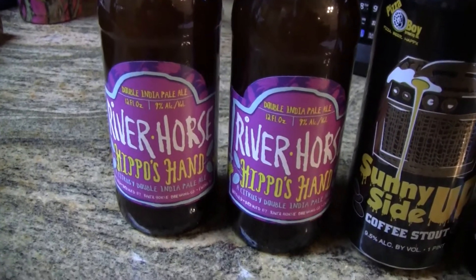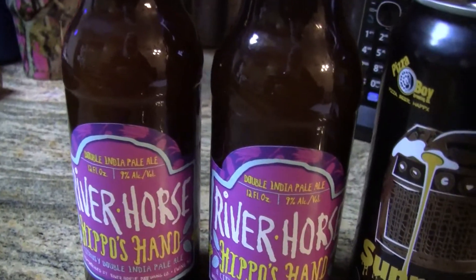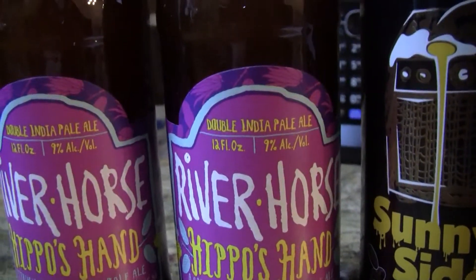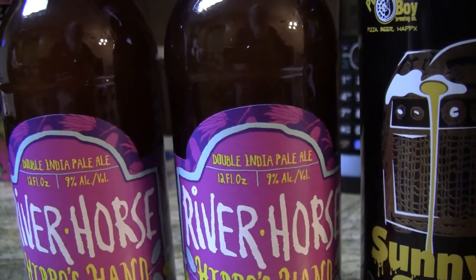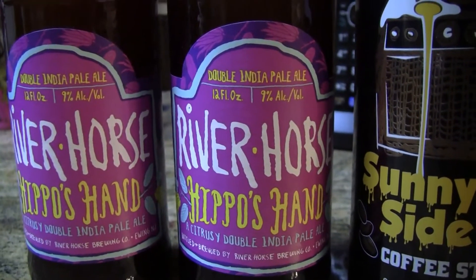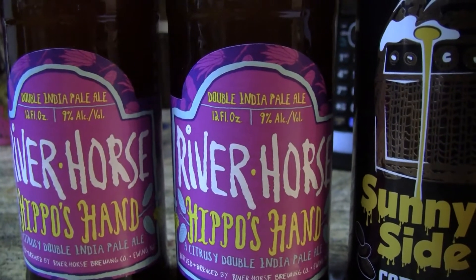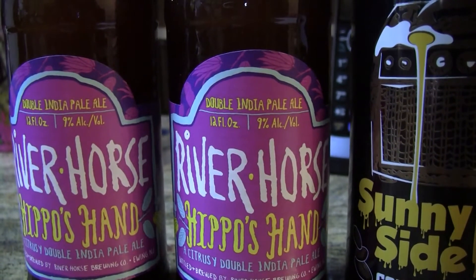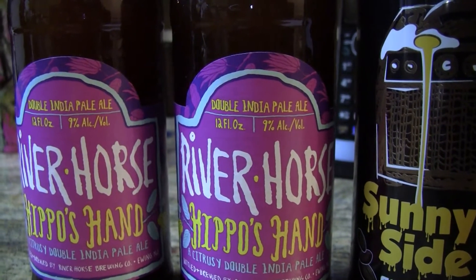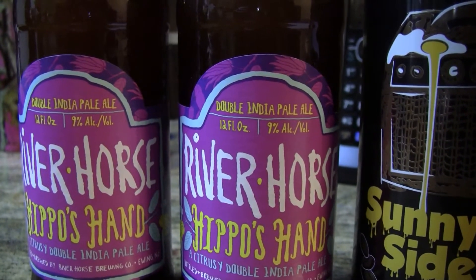A couple from River Horse. This is River Horse Hippo's Hand, 9% New England Style Double IPA, brewed with Buddha's Hand Fruit and dry hopped with Mosaic, Citra, and Lemon Drop hops. He picked up a sixer of this last week for $13. No date, but the person at his beer store told him it was bottled around mid-January.